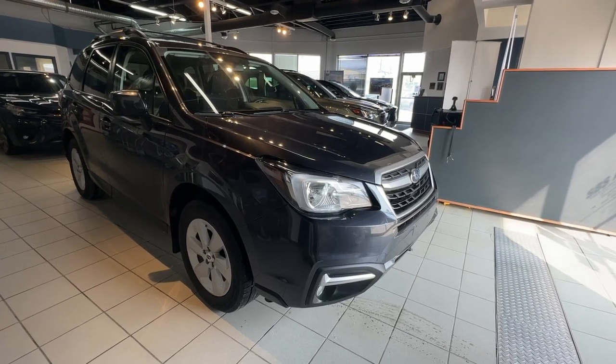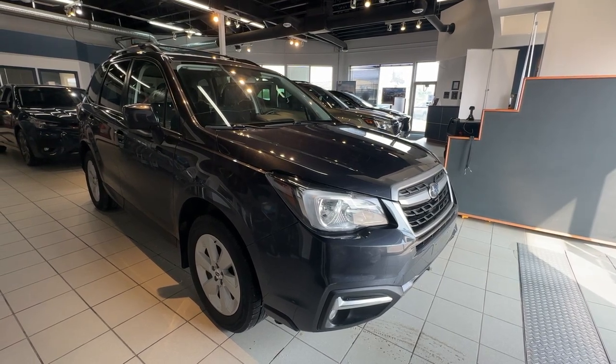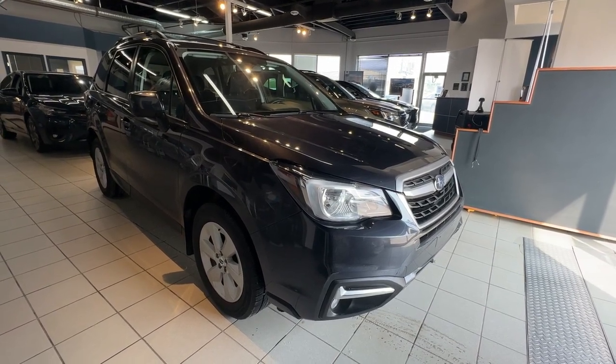Hello and welcome to another walk around video with us at Subaru Saskatoon. We are located at 471 Circle Place. Today we are looking at a 2017 Subaru Forester convenience in grey that sits on 17 inch rims and has seating for five.